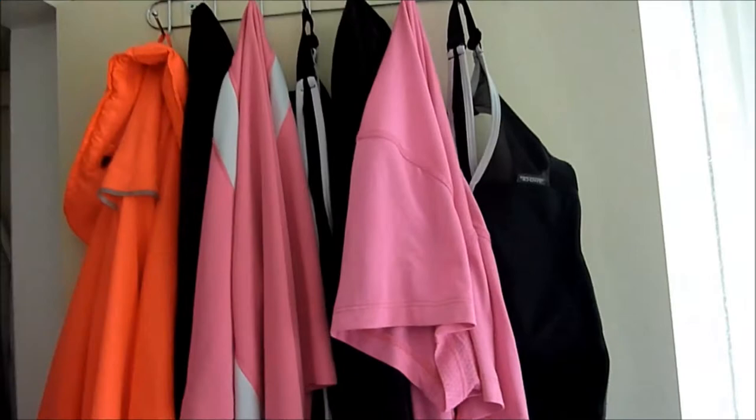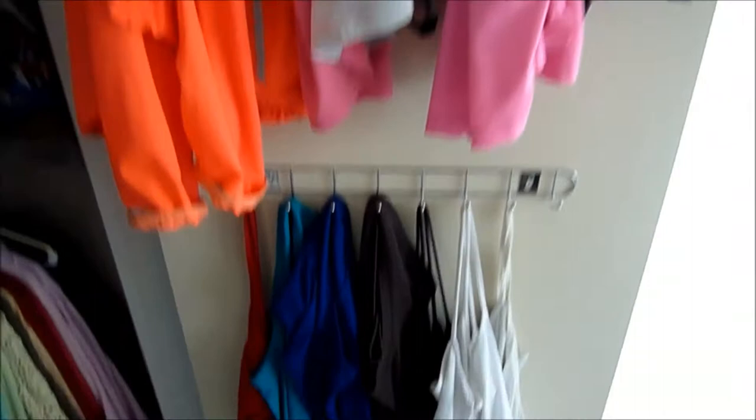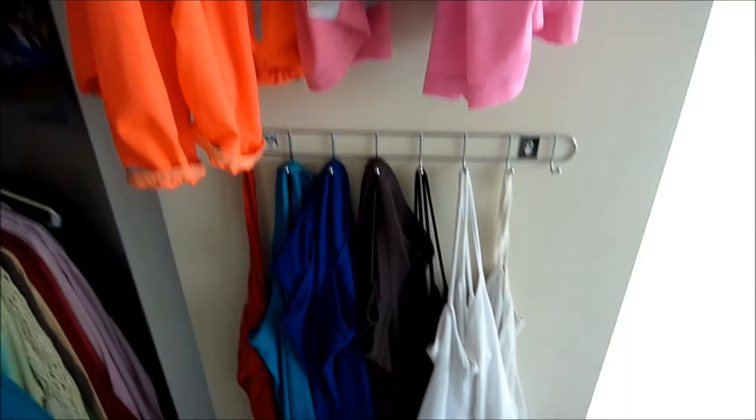I have two complete workout sets - jacket, shorts, top, sports bra - so I can just grab them in the morning, no excuses. When one set is in the wash I have another to wear. Below that I put another rack of hooks and I have my camisoles and tank tops hanging on there.